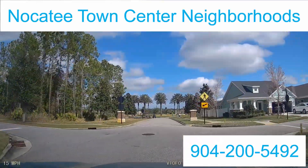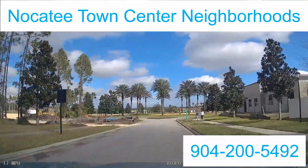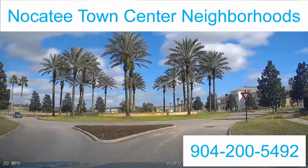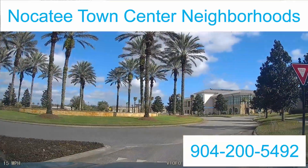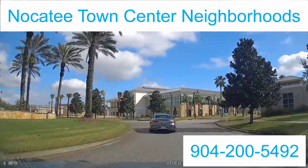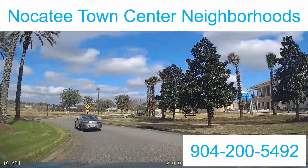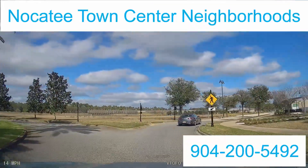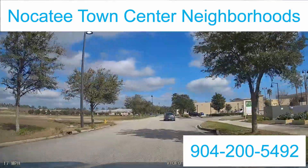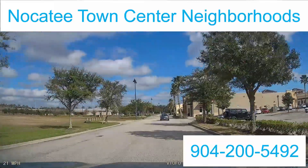I'm going to keep rolling as we leave this community because I want you to see how close it is to the actual Town Center shopping. The Town Center shopping is going to have your Publix, your Starbucks, ViStar Bank, and a bunch of other small shops and small eateries. As you can see, we're leaving right now and going directly into Town Center. If you want to walk or take your golf cart, the access from the Nocatee Village to Publix — as you can see, it's right off here to the right — is just so close.